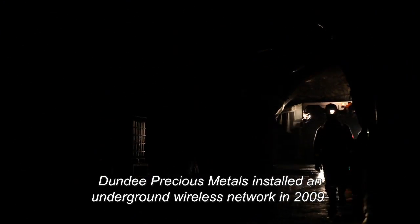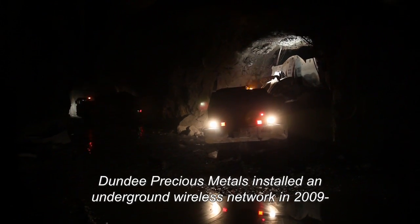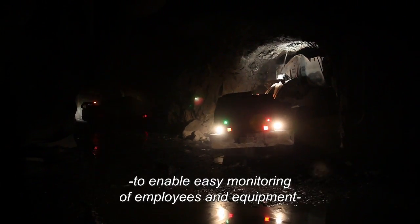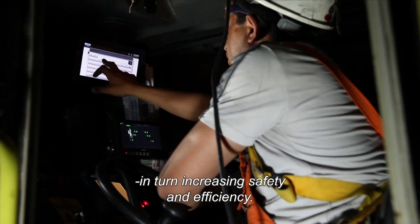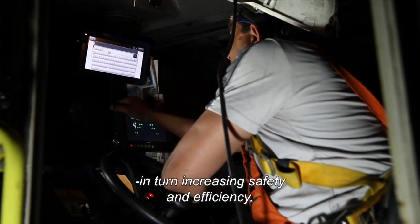Dundee Precious Metals installed an underground wireless network in 2009 to enable easy monitoring of employees and equipment, in turn increasing safety and efficiency.